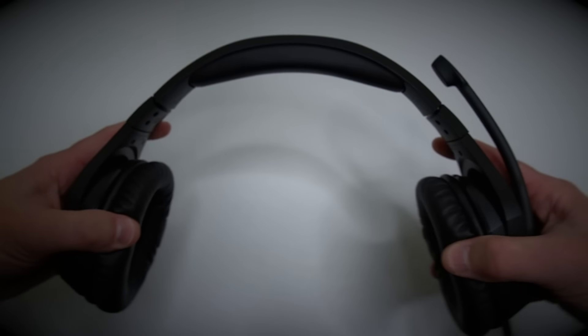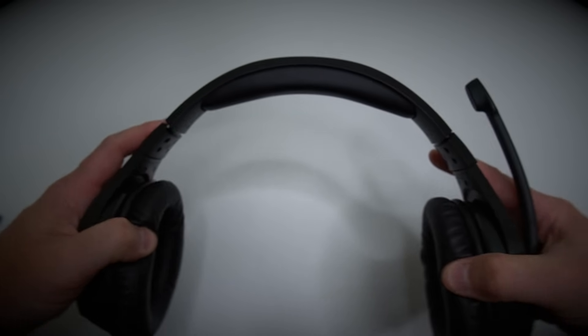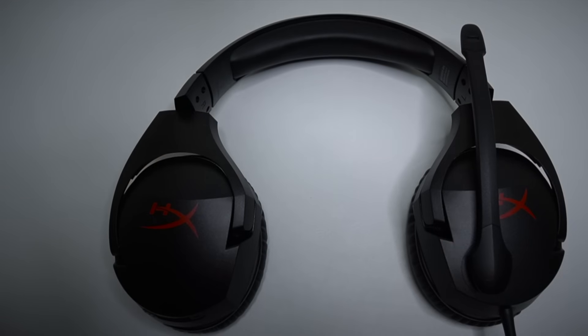Going back to build — it's completely plastic, but it feels incredibly durable. I can really pull this out, twist it up, and I really don't worry about it. The swivel of the ear cups means you're not getting one pressure point. It's all plastic, but it feels very durable and quality plastic.